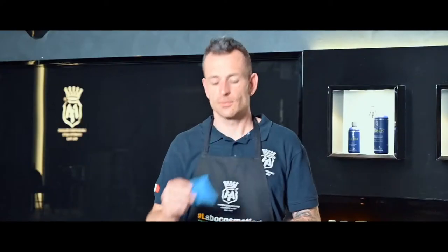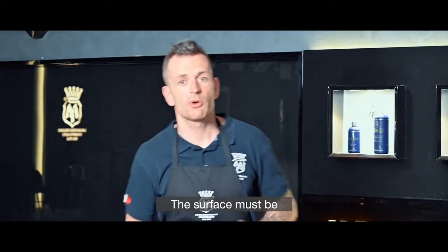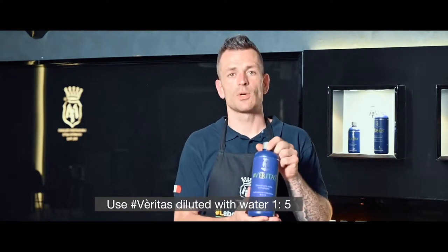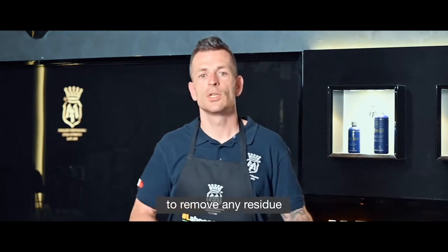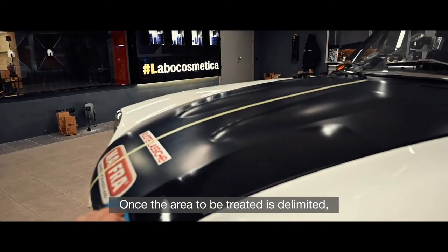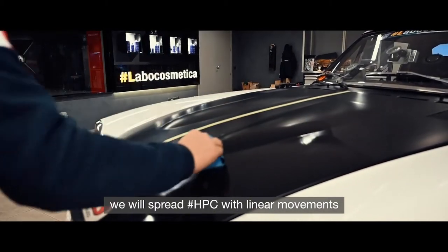To apply HPC, we need an applicator pad and a micro suede cloth. The surface must be perfectly clean and degreased. Use Veritas diluted with water 1 to 5 to remove any residue from the previous polishing operation.